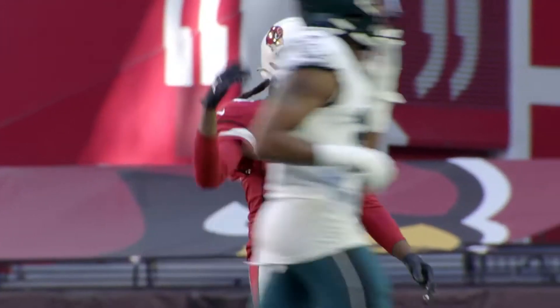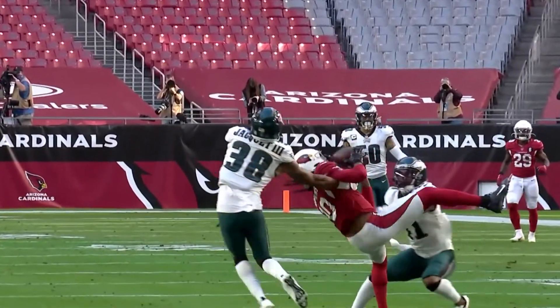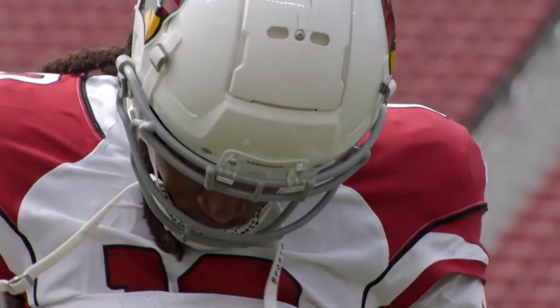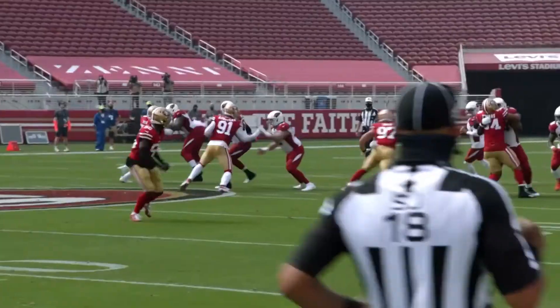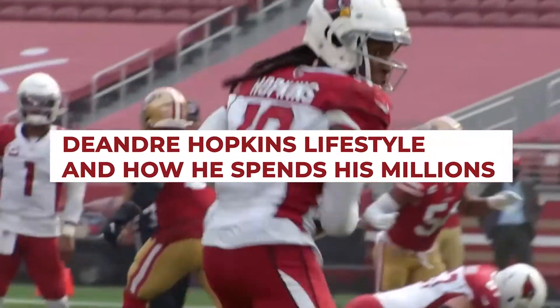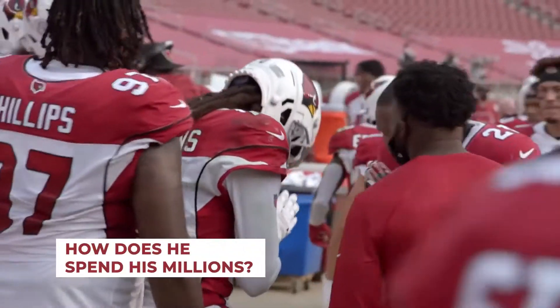DeAndre Hopkins from the Arizona Cardinals may have sat out the team's entire preseason slate due to an undisclosed health concern, but he's resumed play as the Cardinals' resident wide receiver for a week one game held at Tennessee. Hopkins has also been pretty busy with charity work when not busy playing on the field. For today's video, we'll be sharing what we know of this star's lifestyle and how he spends his millions.